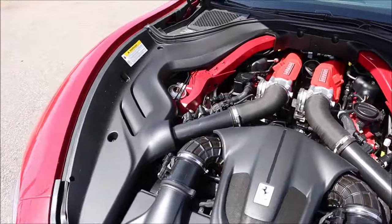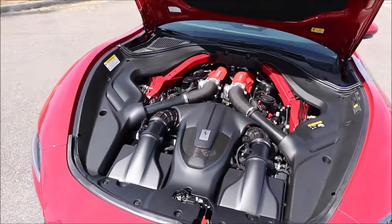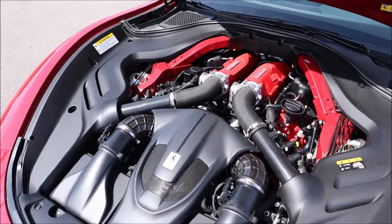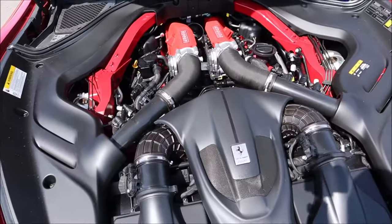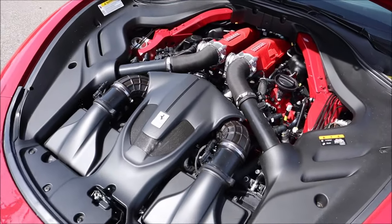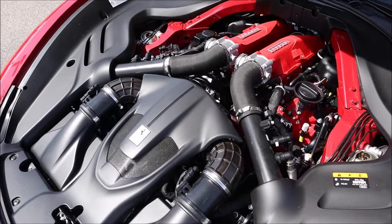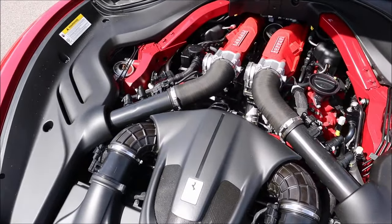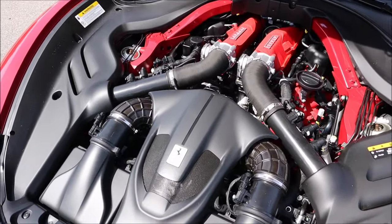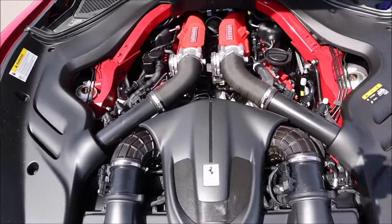How does it perform? It's a twin-turbocharged intercooled 32-valve V8 with an aluminum block and heads and direct fuel injection. That translates to 612 horsepower at 7,500 RPM and 561 pound-feet of torque at 3,000 RPM. This is an 8-speed dual-clutch automatic, and you're looking at a 0-60 in 3.1 seconds, 0-100 mph in 6.8 seconds, the quarter mile in 11 seconds flat, and a top speed of 199 miles per hour.